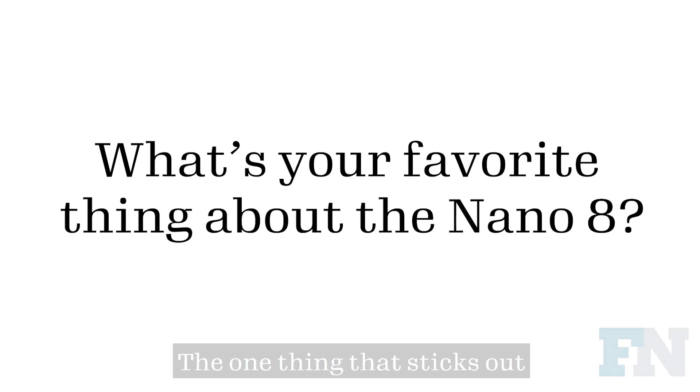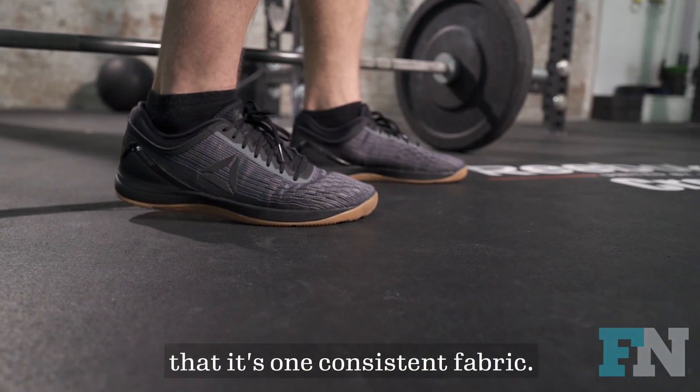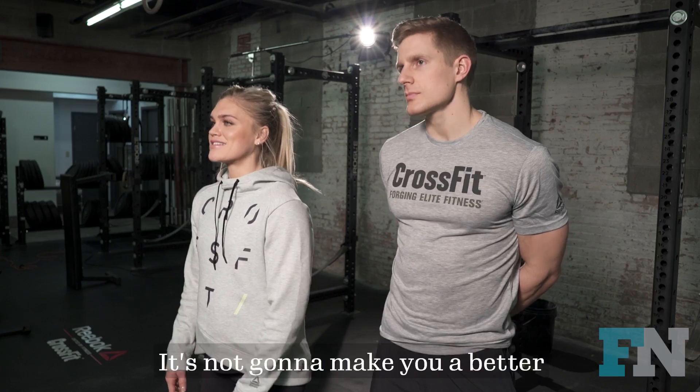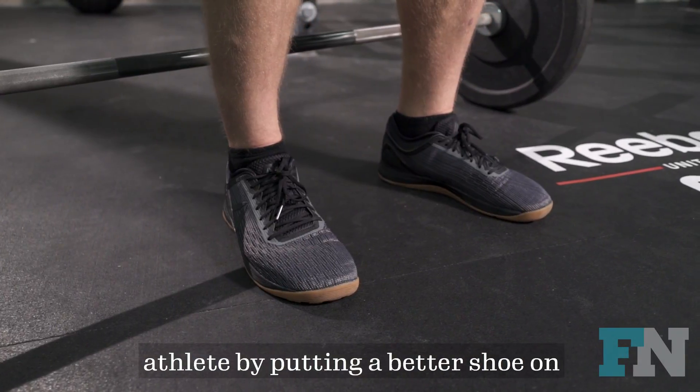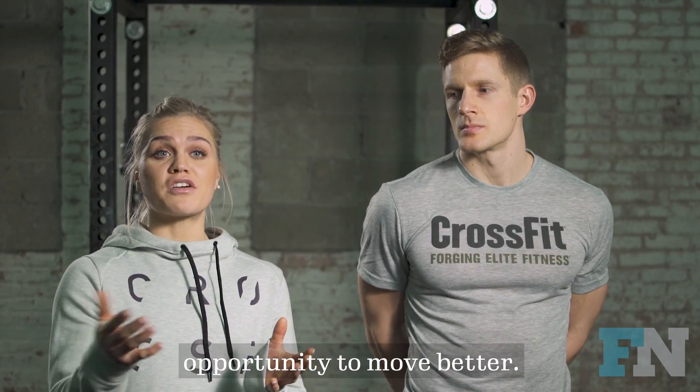The one thing that sticks out when you first see the shoe is definitely that it's one consistent fabric. For rope climbs, they have a lot more grip. It's not going to make you a better athlete by putting a better shoe on, but it's going to give you a better opportunity to move better.